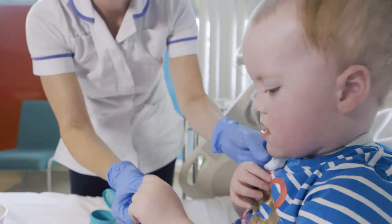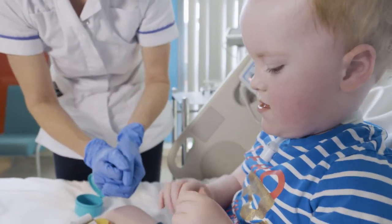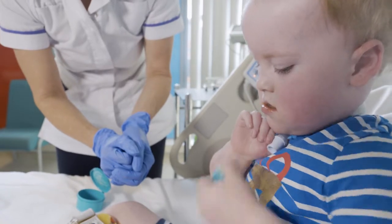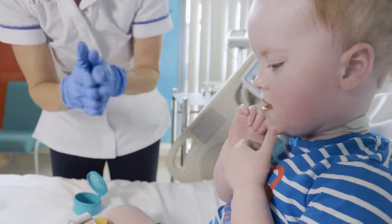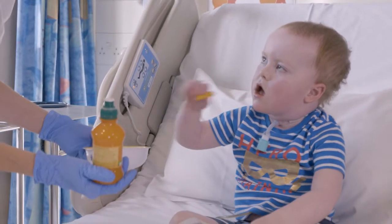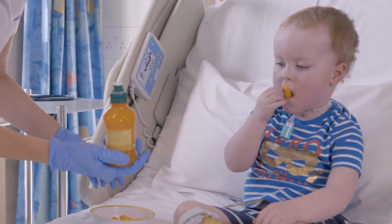Principally using a speech and swallow valve gives us voicing, but from a swallow perspective we are creating a closed system so there is no airflow coming out of the tracheostomy anymore, and therefore we get improved sense of taste and smell, we get more effective vocal cord closure,